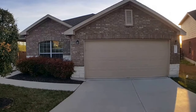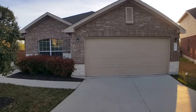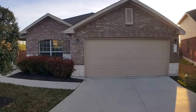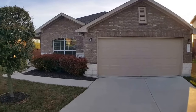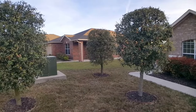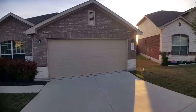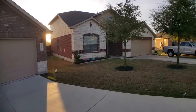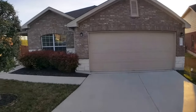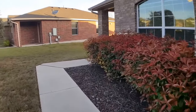Hi there, today we're at 5716 Malcolm in Austin, Texas. This is a three-bedroom, two-bath home with a large backyard and a large patio. We're just going to do a video walkthrough tour for you and give you a view of the area. This is a really well-maintained home.